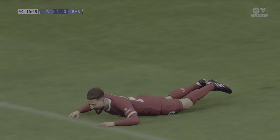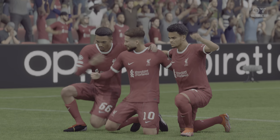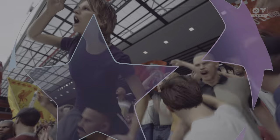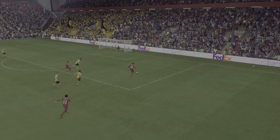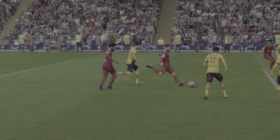Can't miss — surely — and there is the opening goal! The pressure finally telling and they get the due reward.